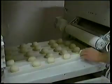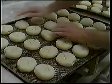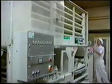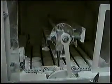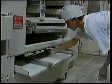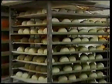Z ciasta pszennego można otrzymać bułki zwykłe oraz bułki kajzerki. Bułki te różnią się znakiem oraz masą. Przy produkcji bułek kajzerek można wykorzystać maszynę ECO 4000, która zbudowana jest na bazie pięciorzędowej dzielarki automatycznej oraz posiada szafę wstępnej fermentacji. Jej wydajność osiąga około 5000 bułek na godzinę, a waga bułek wynosi od 35 do 85 gramów.